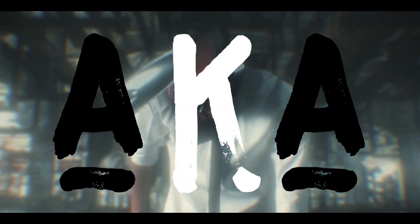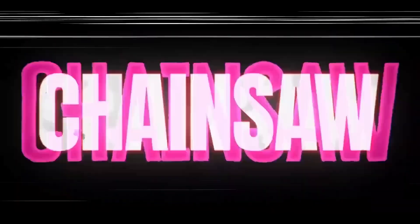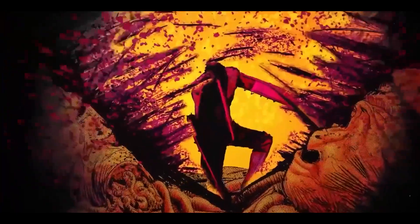I turned myself into Denji, aka Chainsaw Man. After seeing the show, I decided to make my own version of the character.